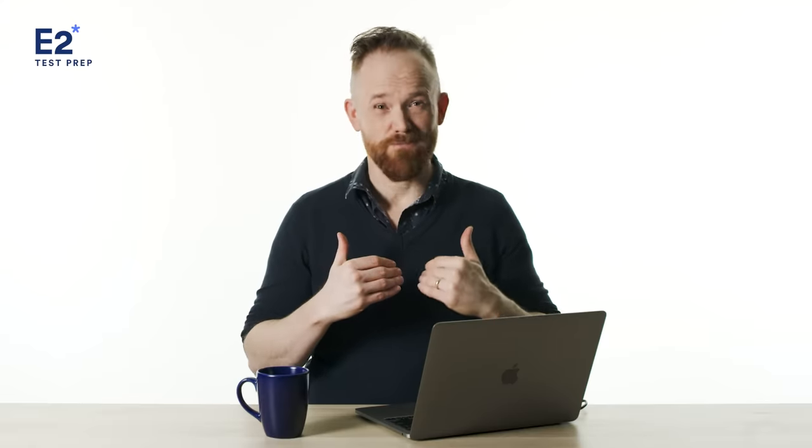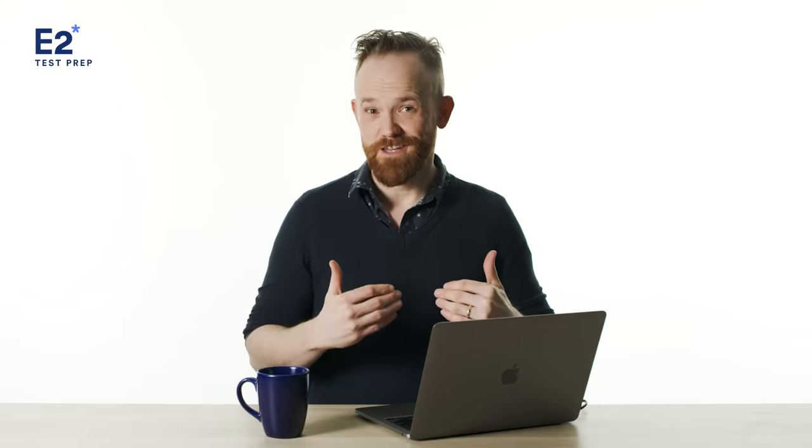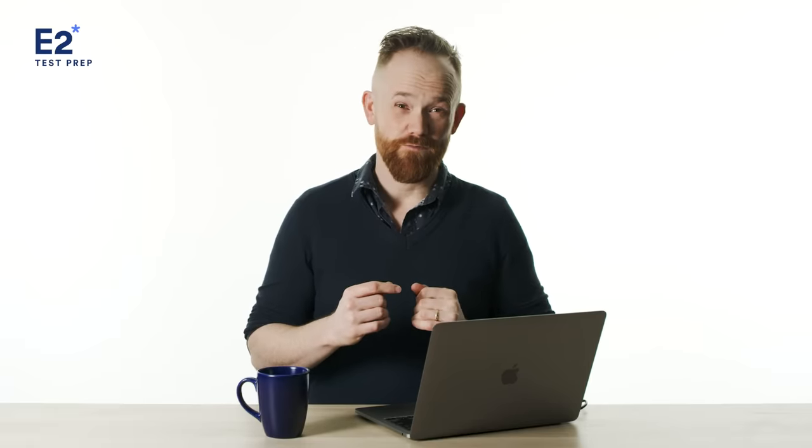It's easy to make simple mistakes in IELTS speaking that can cut your score. In this video, I'm not going to tell you what to do — I'm going to tell you what not to do to raise your score.